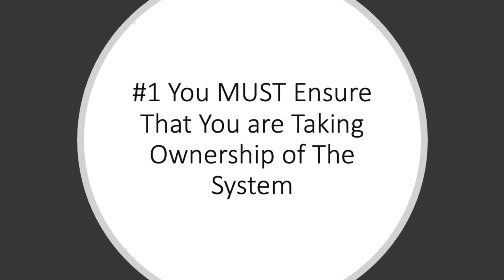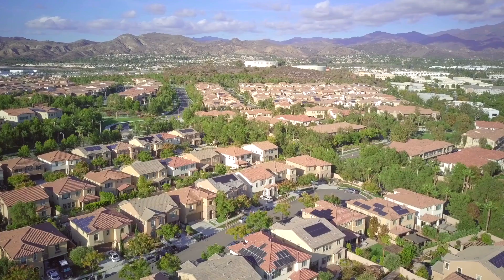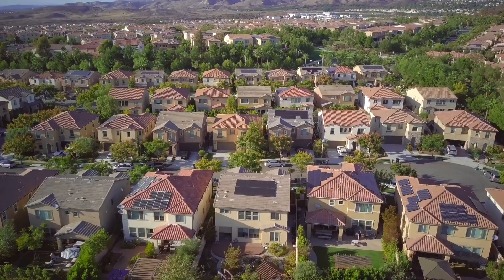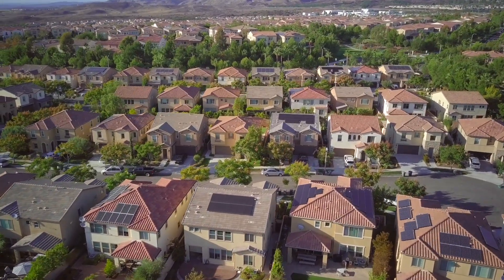The first and probably most important thing that you must know before getting a solar system installed on your roof is that if you're going to sign up for solar, the most important thing you must do is ensure that you're taking ownership of that system. In this industry, there are two main ways that systems are offered: either you can purchase a system or lease a system.